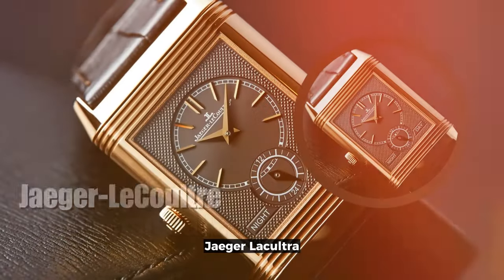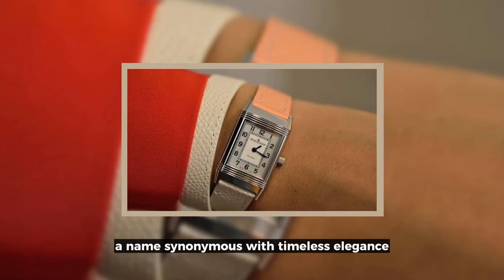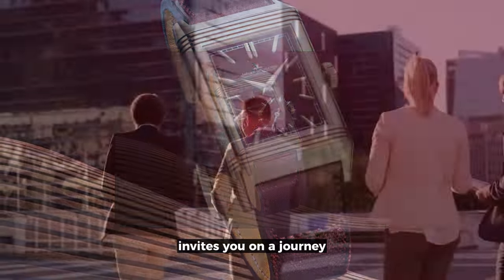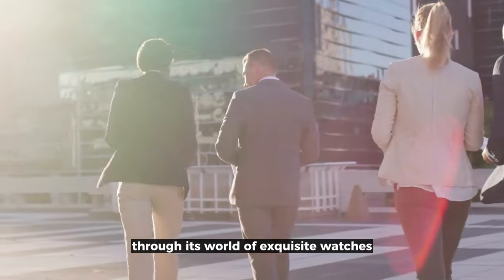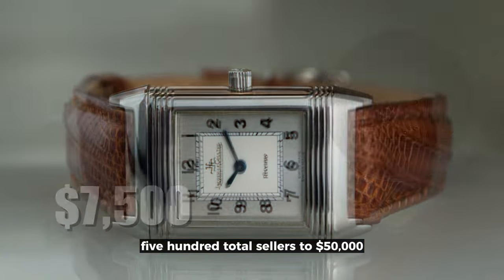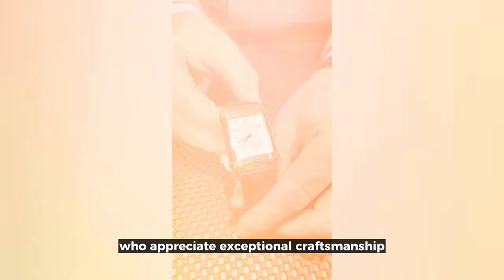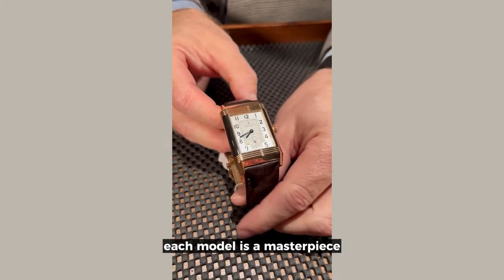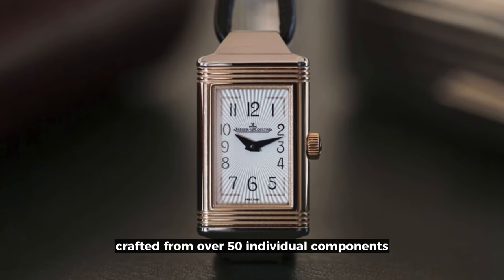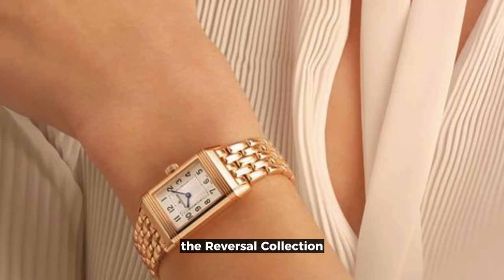Jaeger-LeCoultre, the Reverso Collection. Jaeger-LeCoultre, a name synonymous with timeless elegance and understated sophistication, invites you on a journey through its world of exquisite watches. With prices ranging from $7,500 to $50,000, these creations cater to a discerning audience who appreciate exceptional craftsmanship. Each model is a masterpiece, crafted from over 50 individual components, showcasing the brand's commitment to precision and quality.